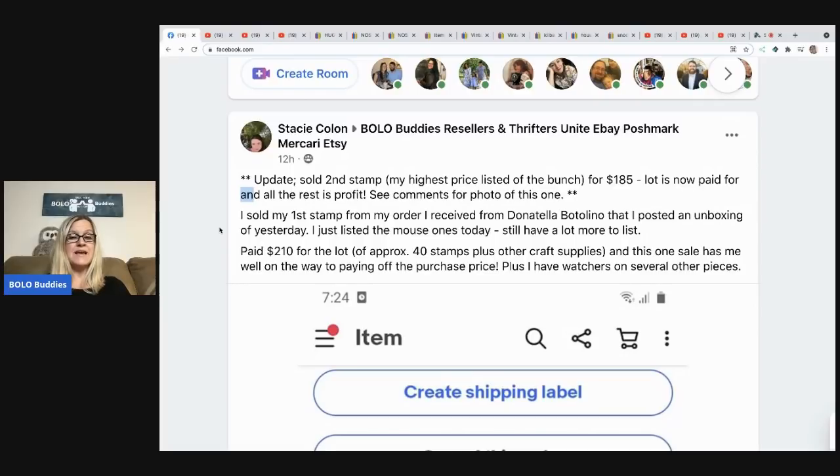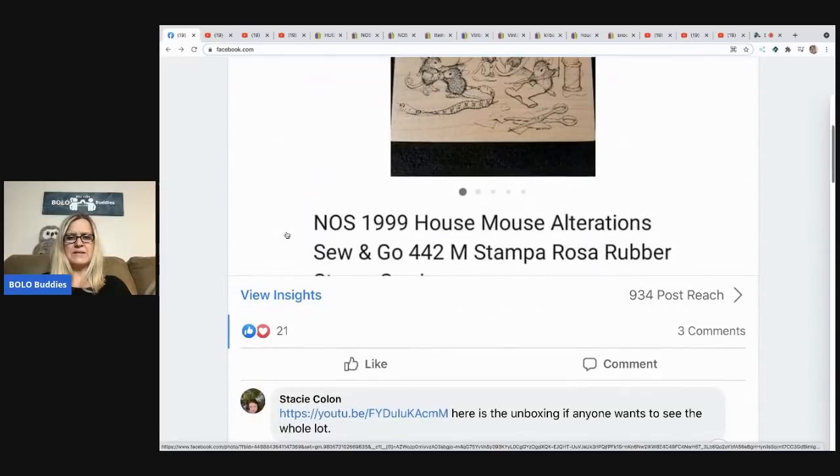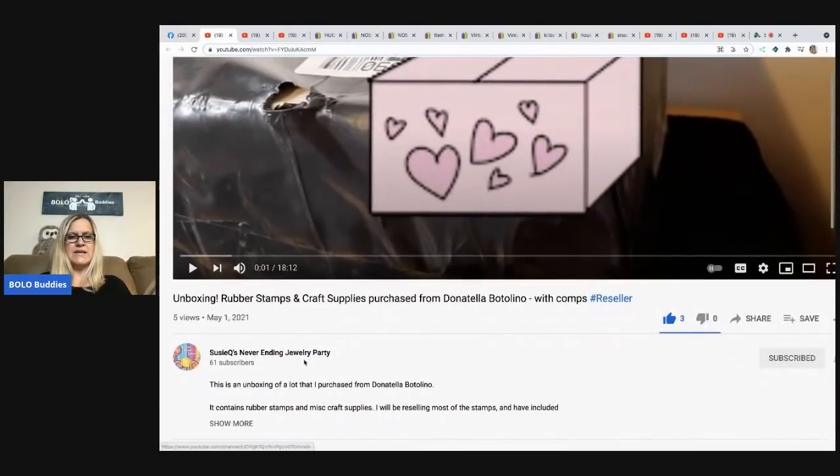She has watchers on several other pieces, and then there's an update: she sold a second stamp — her highest-priced listing — for $185. The lot is now paid for and all the rest is profit! Here is the first one that sold for a best offer of $55. She has a YouTube channel called Susie Q's Never Ending Jewelry Party, and in her unboxing she shows the comparables as she goes through the video — kind of like I do sometimes. It's educational as well as an unboxing, which I think is great. Definitely go over and show her some love with a sub.